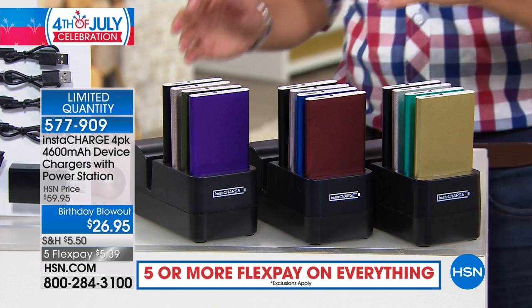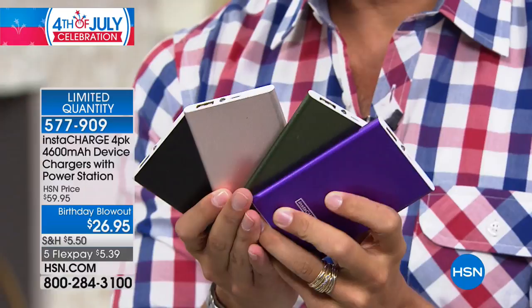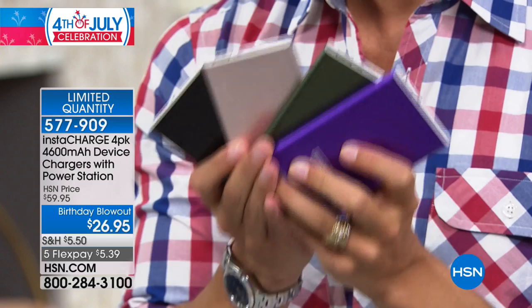This is a $60 multi-charging device setup — one for a cell phone, one for your spouse's cell phone, one for your tablet, one for their tablet. They can be charged with cords and cables or in the charging station that comes with your buy. It's a $60 value for less than $6 on your credit card, almost 50% off, the lowest price we've ever offered. Truly a birthday blowout — a one-time chance to shop.